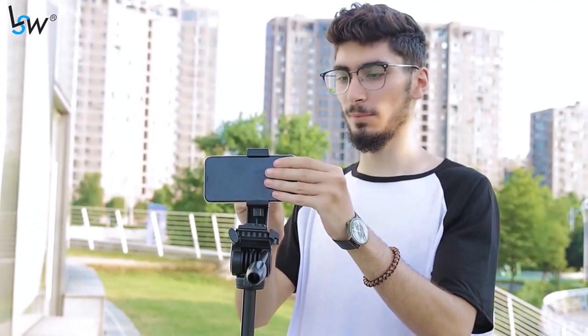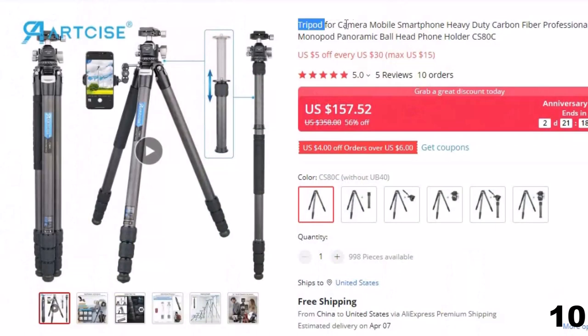Number 10: Tripod for Camrug Mobile Smartphone. This tripod for photographers is here with 56% price off. Now you can get it at around $157. The separable foot tube design allows the separated foot tube to be combined with the center shaft into a monopod.